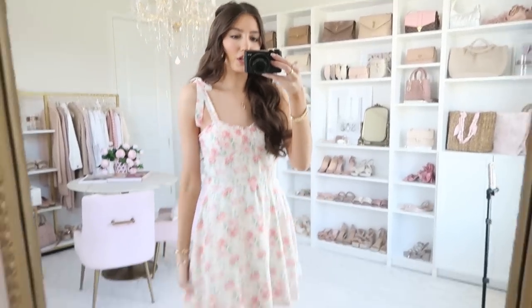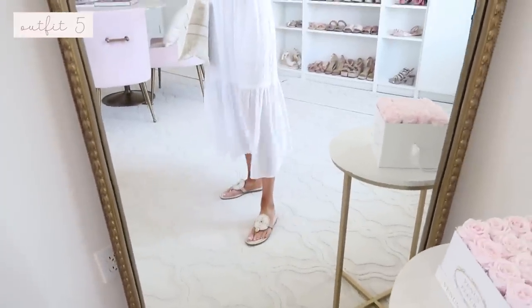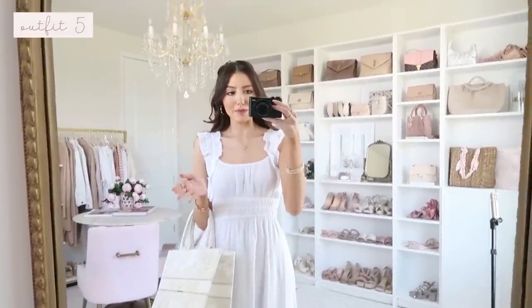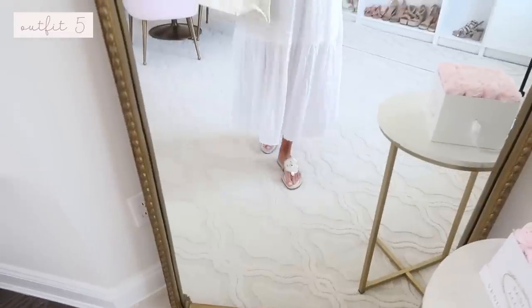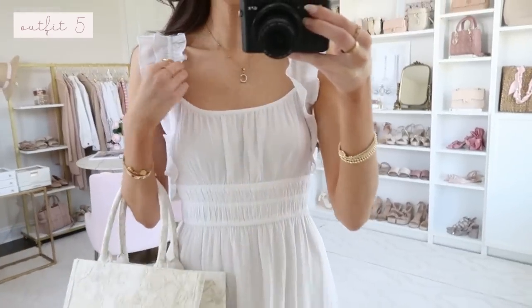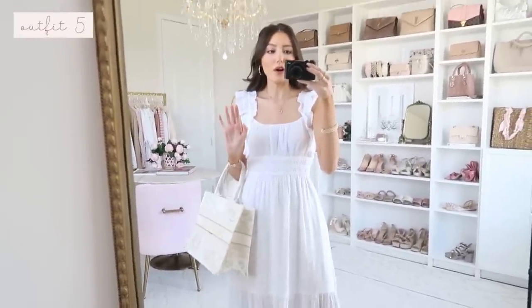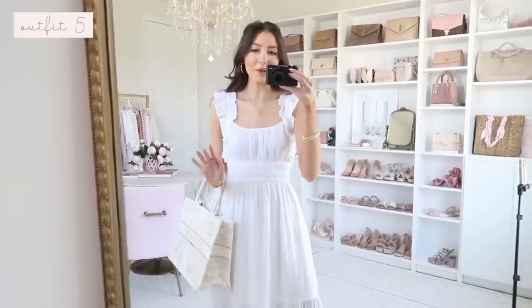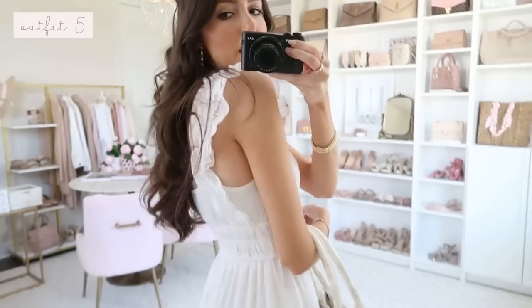Up next — you guys always request midis and maxis — so on me this is kind of in between, what Abercrombie sometimes calls a 'midaxi.' I'm in the regular length at 5'7" and it's a longer midi. This is a gauzy material and I wouldn't say it's see-through, but I'd recommend skin-tone undergarments to be safe. It has a ruffly strap so I'd still do a strapless bra. It's very stretchy, comfortable, and has pockets on each side.